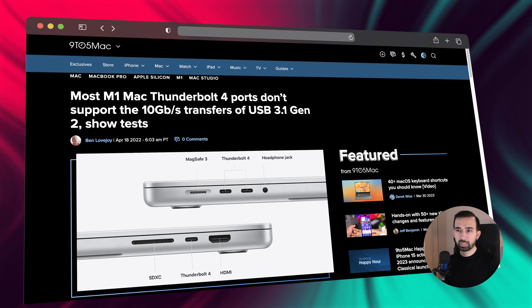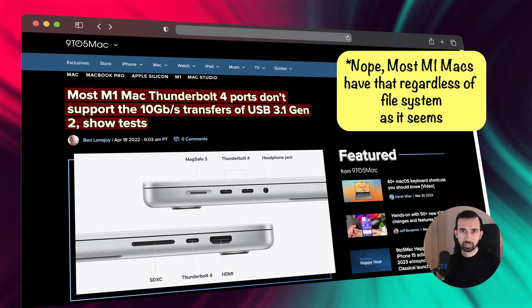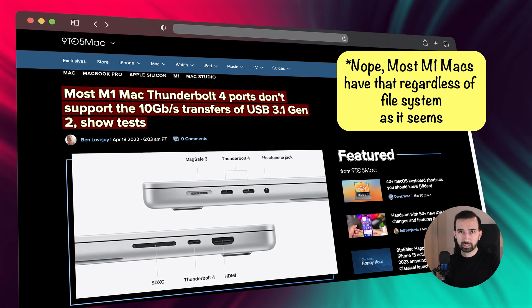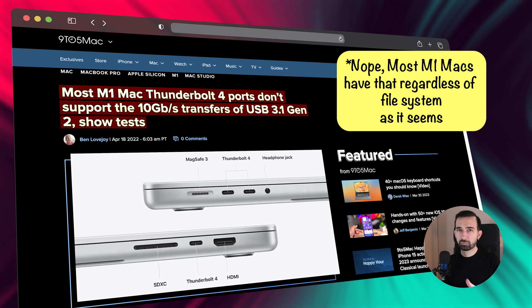As I read, it might be about the exFAT file system, and probably if you format these disks to APFS — Apple's file system — they may work as intended. But I want to use them on both Mac and Windows, so I'm not formatting them.